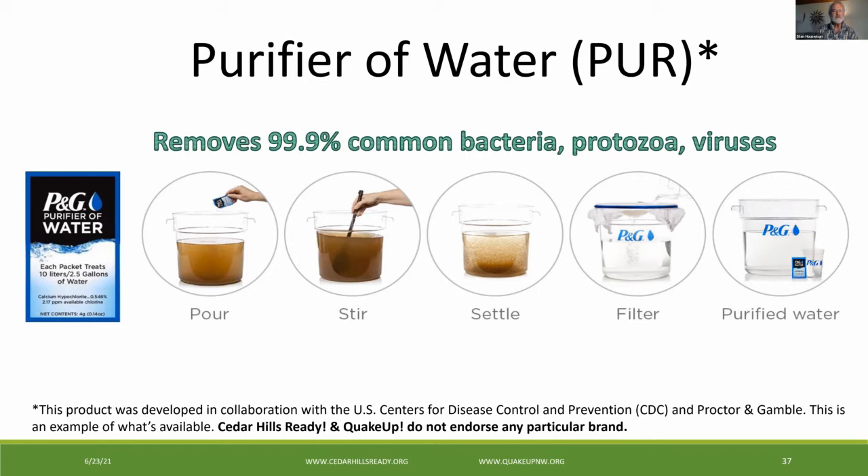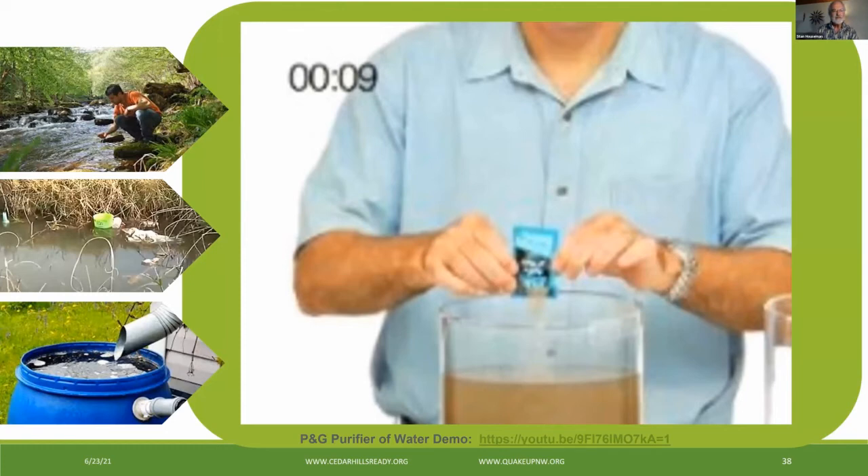What does the Procter & Gamble Purifier of Water do? The water purification technology was developed in collaboration with the Centers for Disease Control and Prevention, commonly known as the CDC. This packet contains powdered ferric sulfate, which causes solids to clump and settle, and calcium hypochlorite, which disinfects germs. It's been proven to vastly reduce bacteria, viruses, and protozoa in water, removes heavy metals and chemicals, increases free chlorine protection against contamination, reduces diarrhea disease, makes clean drinking water for the entire family including infants, and the World Health Organization classifies the technology as providing comprehensive protection. Here is a YouTube demonstration.